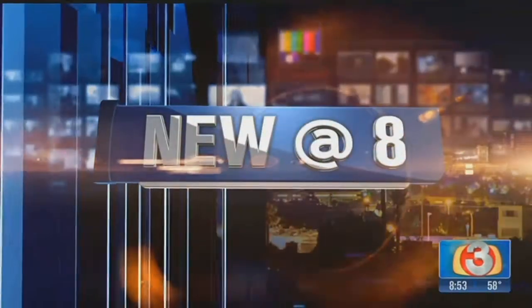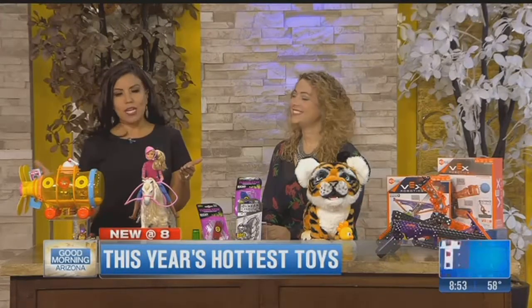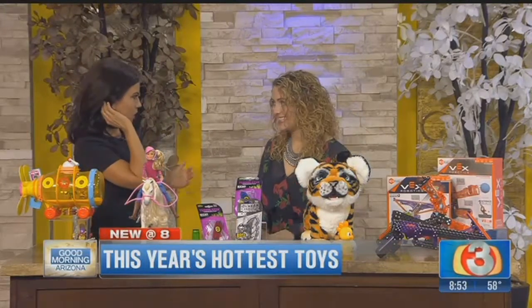Just days away from Thanksgiving, that means you better get on it for your holiday shopping. If you haven't started already, it is time now to really start thinking. We've got some great expert advice for you. Joining us is Marissa DiBartolo, who is the Toy Insider, and she's got a look at some of the hottest toys for this holiday season.